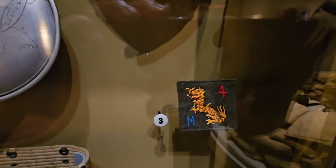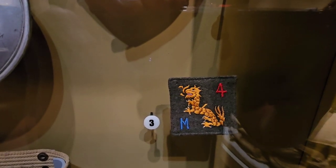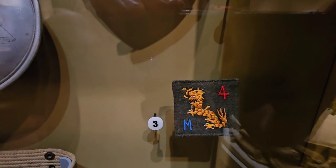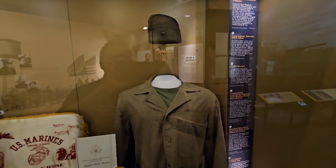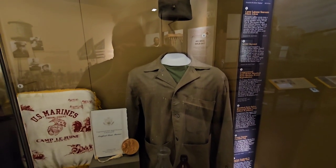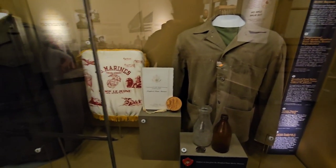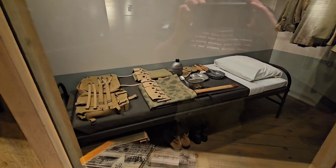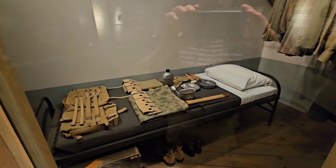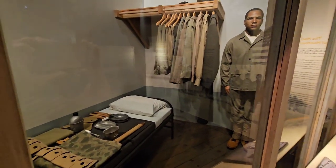There's a shoulder patch from the Fourth Marines. There's a display about separate water fountains and the back of the bus — segregation — and the question of wanting to fight for this country while that kind of treatment existed. I think segregation was wrong.